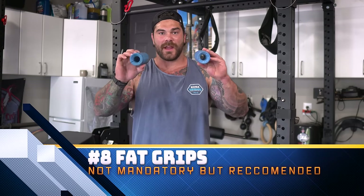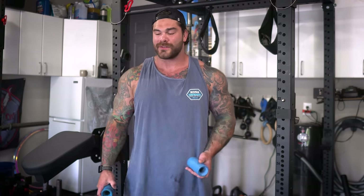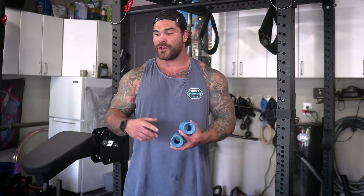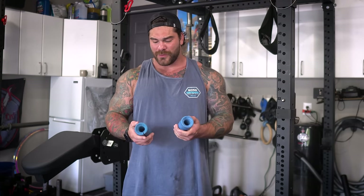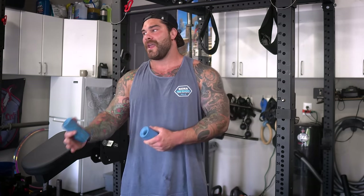Next on the list we have fat grips. I've talked about these in my grip training video. Super easy, cheap, small — throw them in your gym bag or in your garage gym. I just love these because of how easy it is to get extra grip work in with whatever you're using — if you want to put them on the barbell or on dumbbells. They're going to challenge your grip more so you're working on your forearms and hand strength. The Fat Grips company has done a great job with build quality, and you can get different sizes in diameter as well.